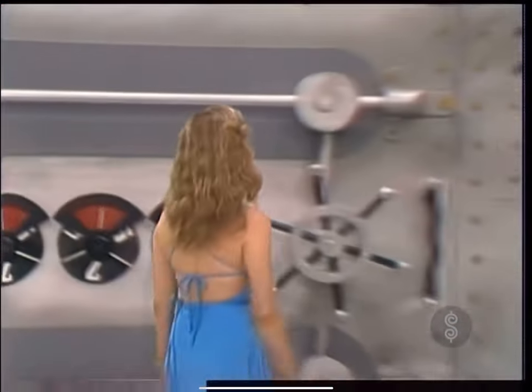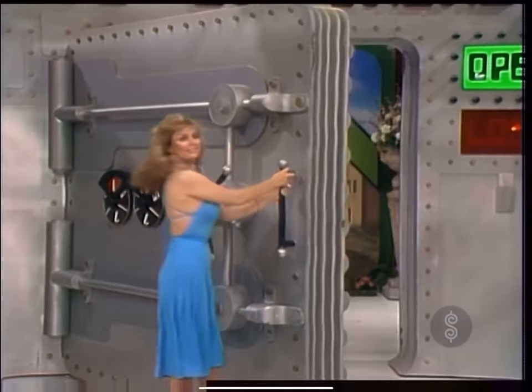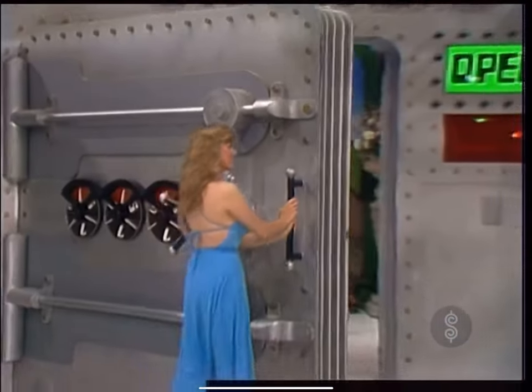And it's a prize worth it, Diane. Show Myrtle the two prizes we have in that safe for her to win. First, a romantic trip to Italy. Lock that safe, Diane.